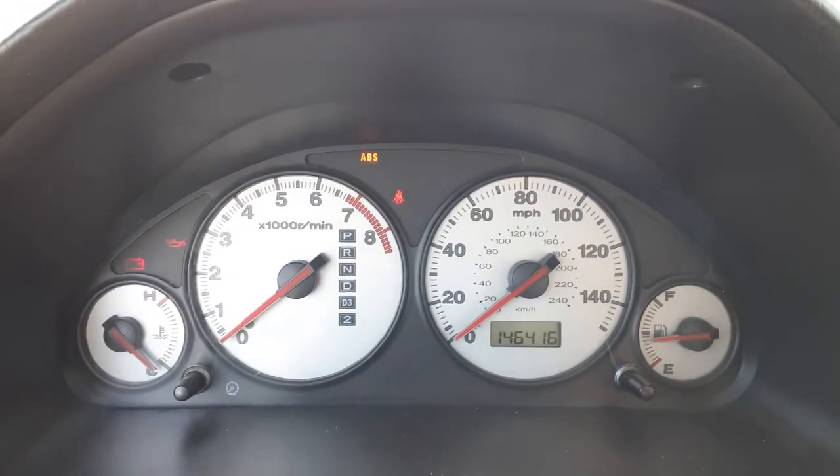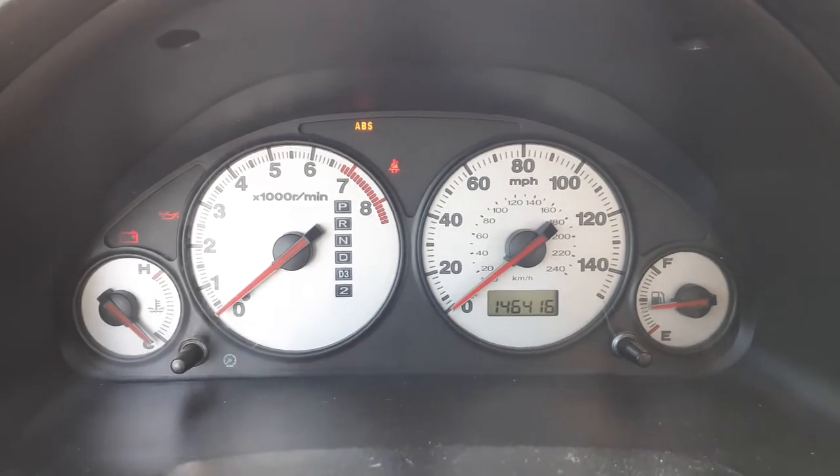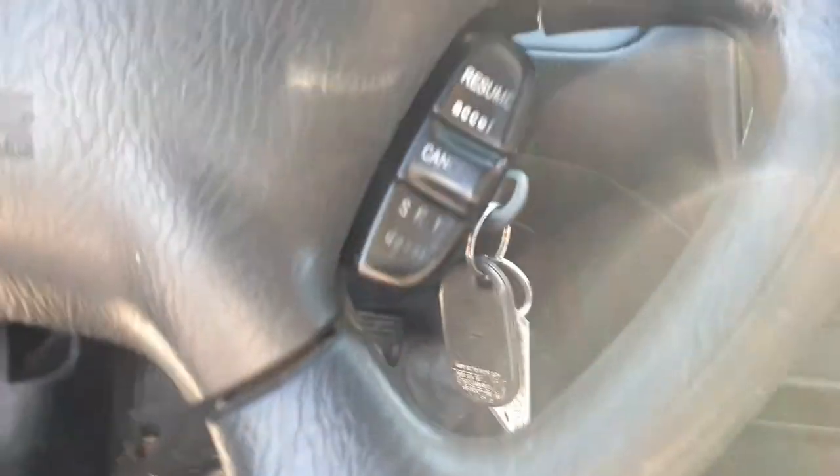Getting in the car — there's your cluster, 146,416. Tach, trip, gauges. Automatic ABS. Left side airbag, right side airbag, both good. Steering column — tilt, cruise, delay — with a key. There's your key.